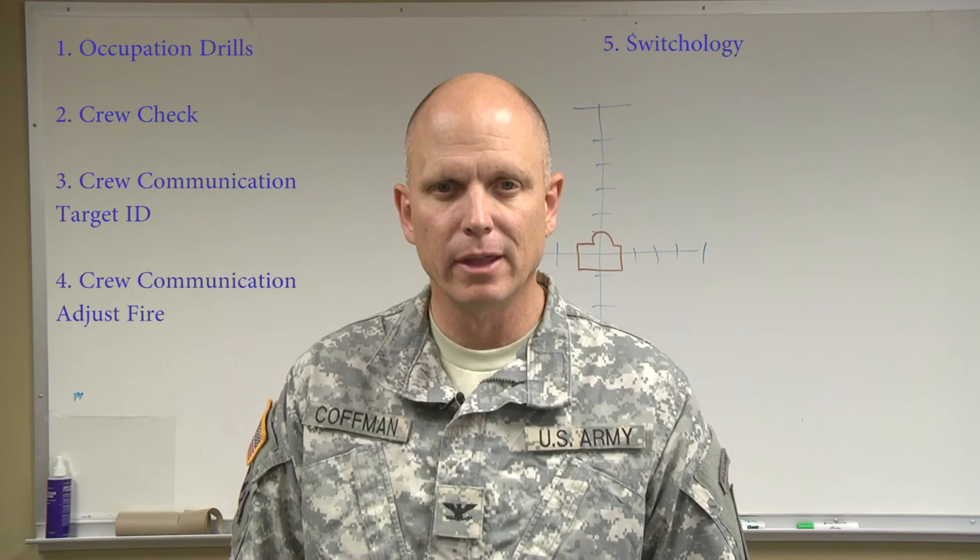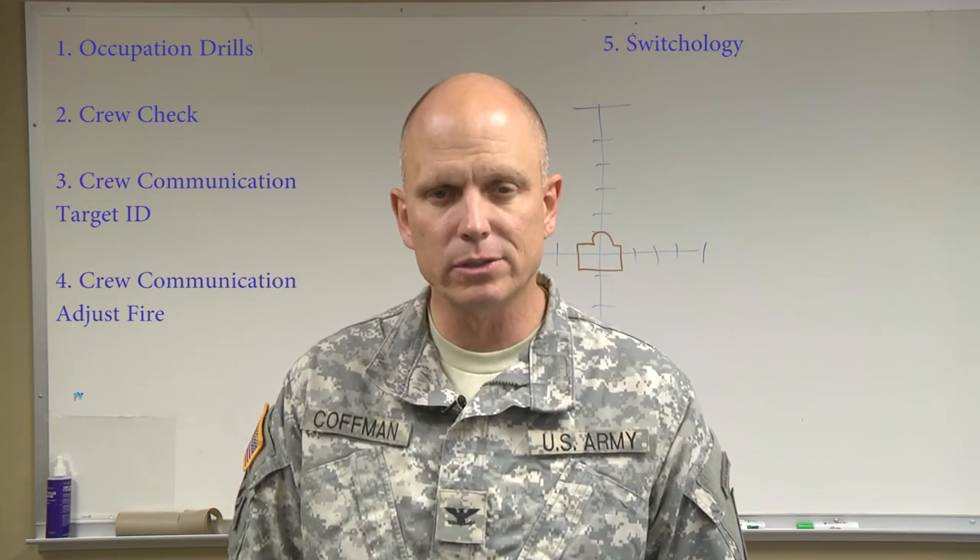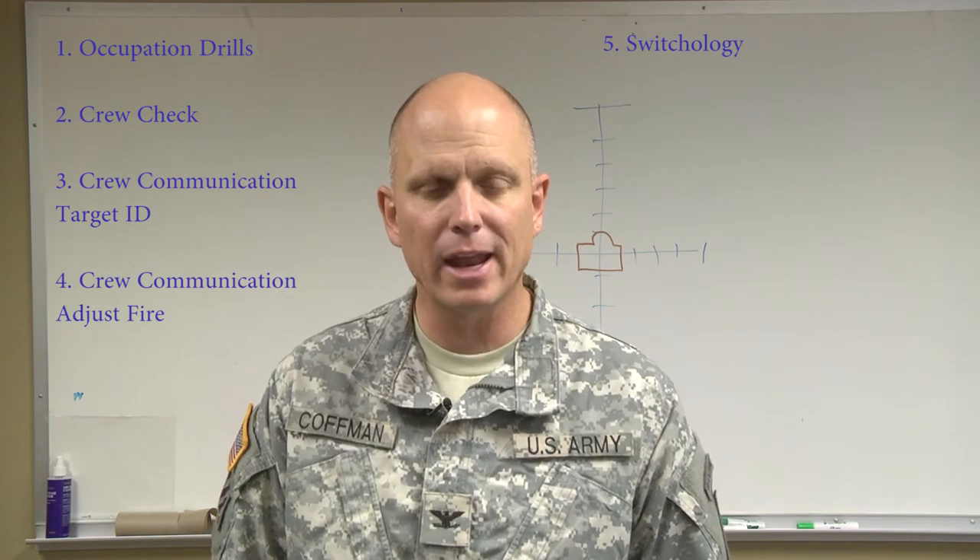Next, switchology. The gunner should be able to switch between ammo types, safe, and thermals without having to take his or her eye off of the target. That should come second nature, and that goes back to the embedded trainer.